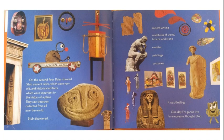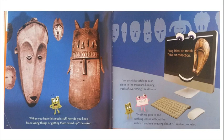"One day I'm going to live in a museum," thought Stub. "When you have this much stuff, how do you keep from losing things or getting them mixed up?" he asked. "An archivist catalogs each piece in the museum, keeping track of everything," said Daisy. "Nothing gets in and nothing leaves without the archivist and me knowing about it," said a computer.